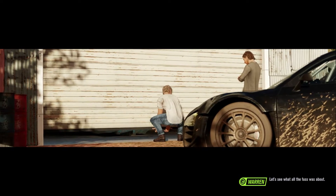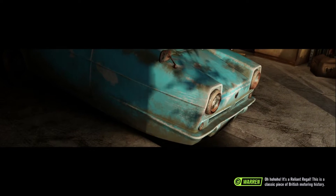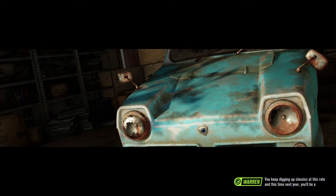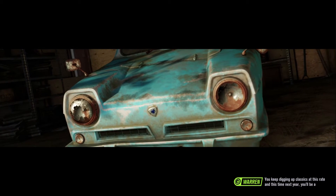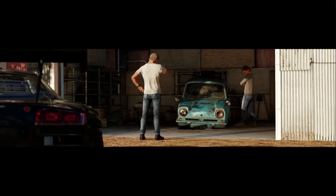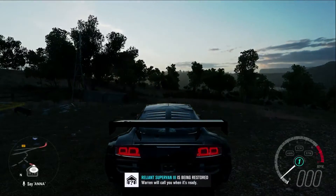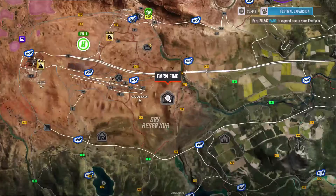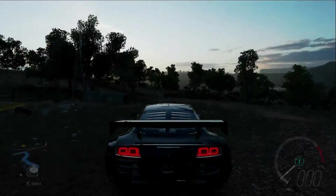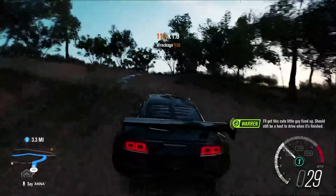Let's see what all the fuss was about. It's a Reliant Regal — this is a classic piece of British motoring history. You keep digging up classics at this rate, and this time next year you'll be a millionaire.